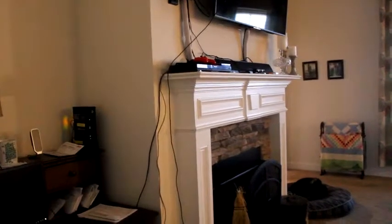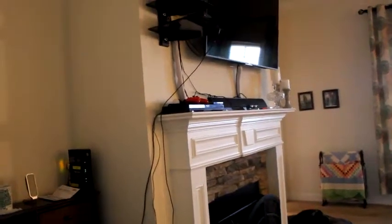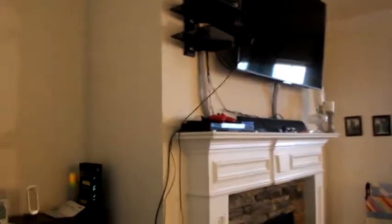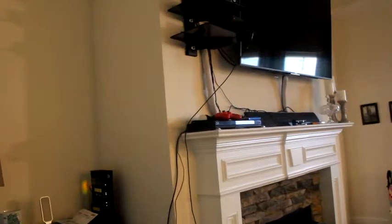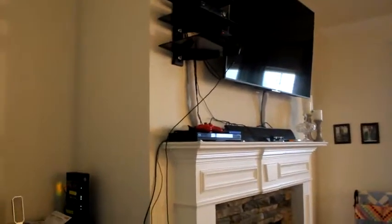Walking back into my living room, I'm going to spin you around because my mantel is a hot mess. I don't know what to do with all my wires — I've got a PlayStation, the PlayStation VR, cable box, and all kinds of stuff. No clue what to do with them, so I'll spin you back around and we'll walk into my kitchen.